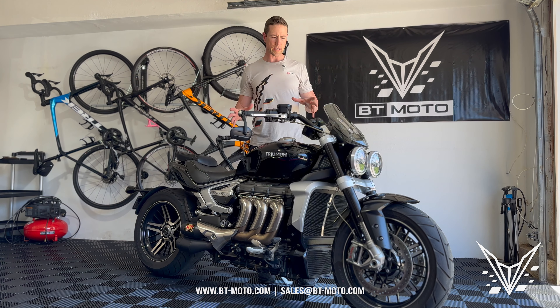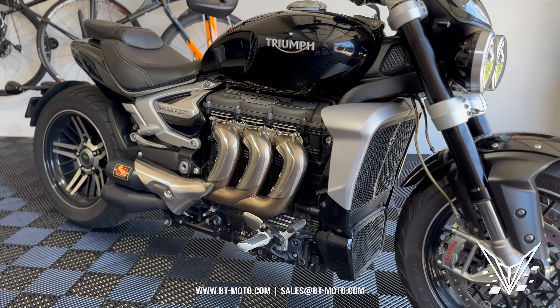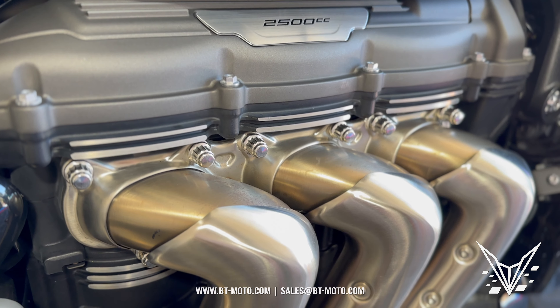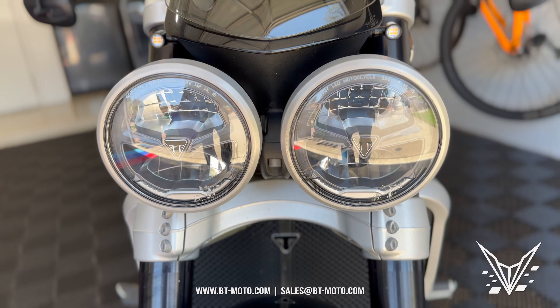What's up, everyone? I'm here with the Triumph Rocket 3. This is a 2021 model, and it has three cylinders, a little short of 2,500 cc's, but a large engine nonetheless. This is going to have some massive slugs — 165 horsepower and 163 foot-pounds of torque. This is a big boy motor, and it's going to make a lot of torque.